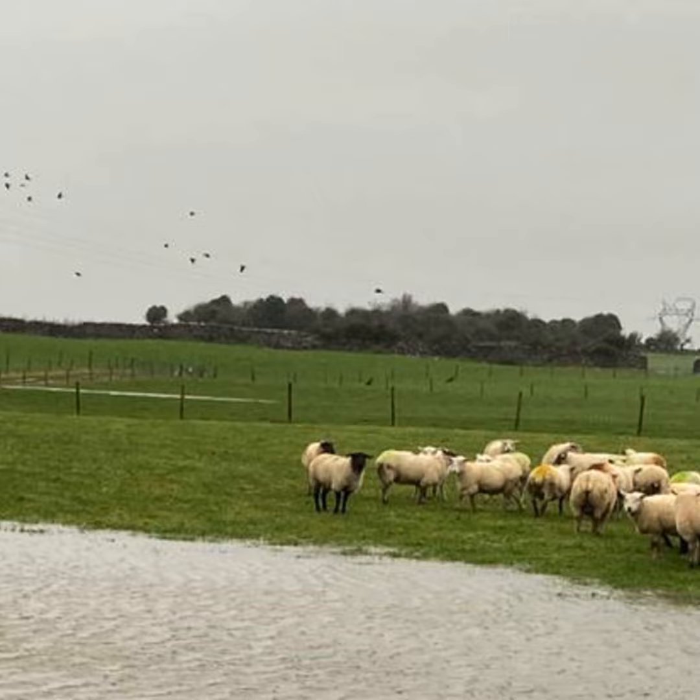Grazing animals generally pick up fluke from late summer to early autumn onwards. So if you have replacement ewe lambs on the farm, they are at risk of fluke and should be considered in any treatment plan. Basically that category is treated the same as the ewes.